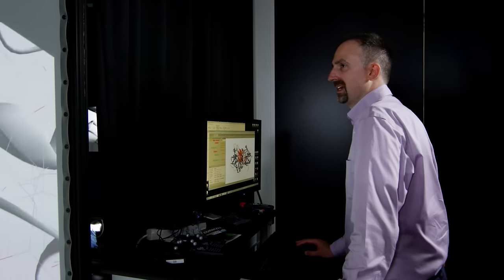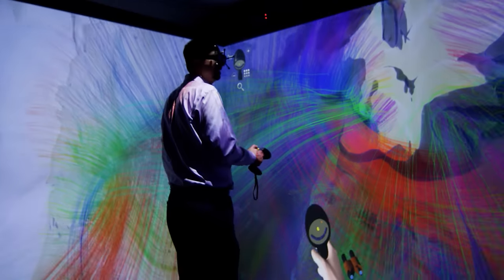I think virtual reality will end up impacting every stage of drug development in the pharmaceutical industry. It'll allow researchers to explore their data faster. They won't have to come to something like the VisCube in the future — you'll be able to look at it on your phone or on a pair of goggles.